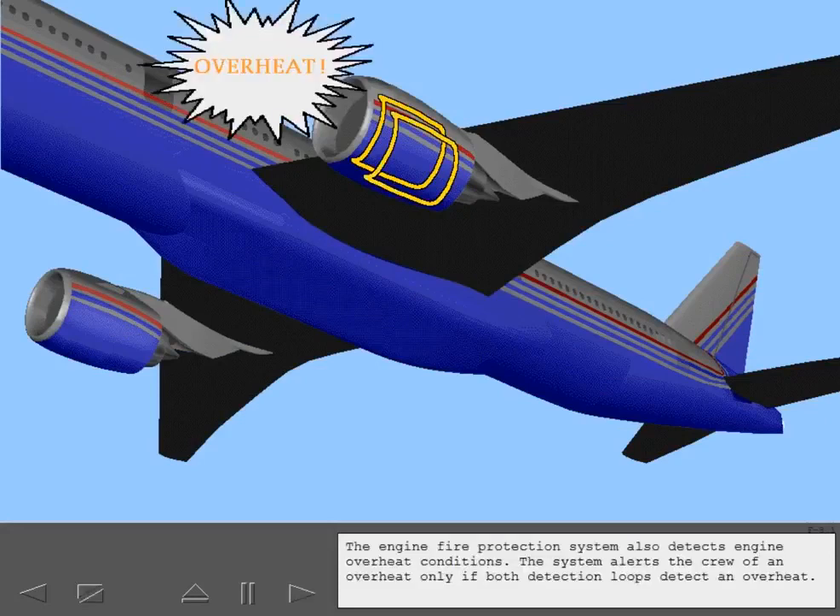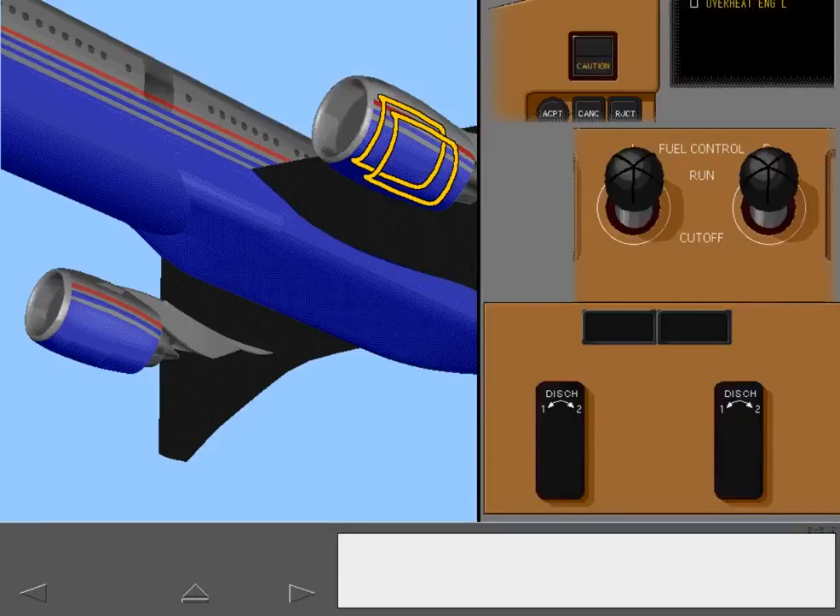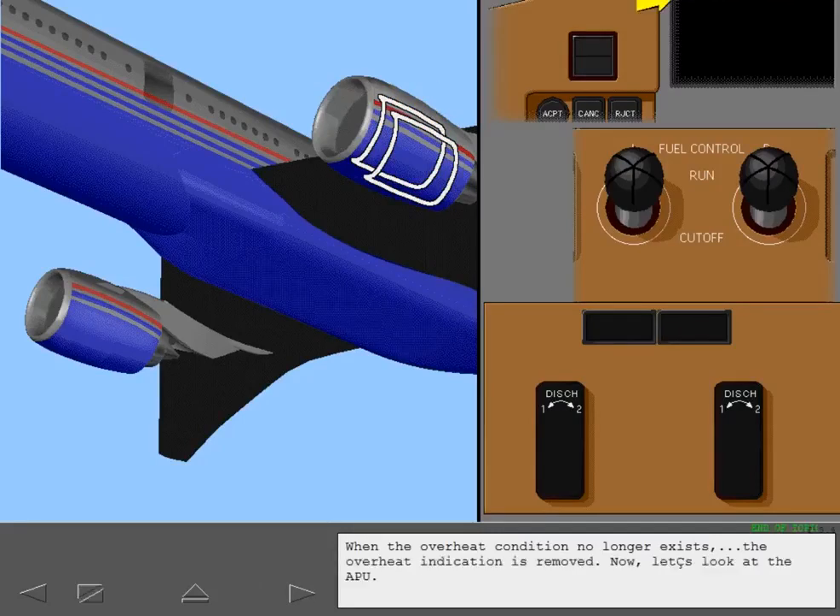The engine fire protection system also detects engine overheat conditions. The system alerts the crew of an overheat only if both detection loops detect an overheat. When the overheat condition no longer exists, the overheat indication is removed. Now let's look at the APU.